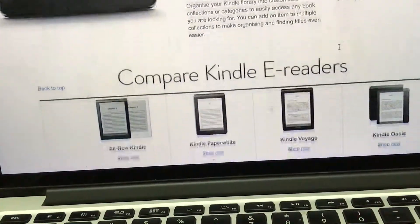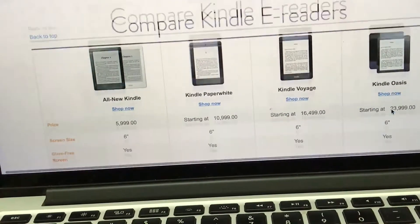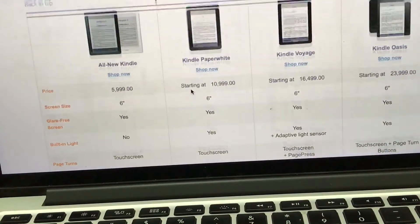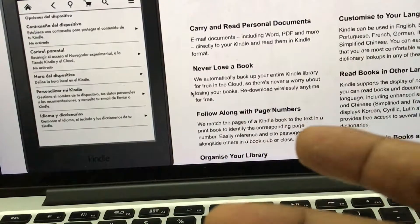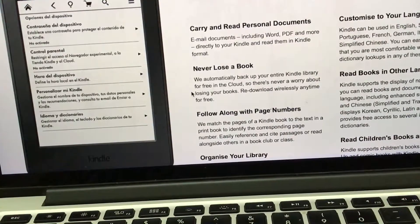There are other Kindle models too — the all-new Kindle at half the price around 5,999 rupees, and also the Kindle Voyage and Kindle Oasis, which are great options. This is all about the Kindle Paperwhite, and I think it is a better option to buy. If you like the video, you can buy through the link mentioned below — it will be helpful for me to create more videos. Thanks for watching, bye bye.